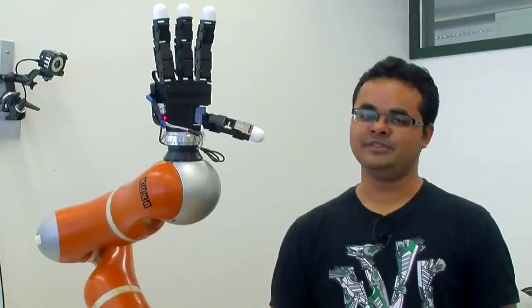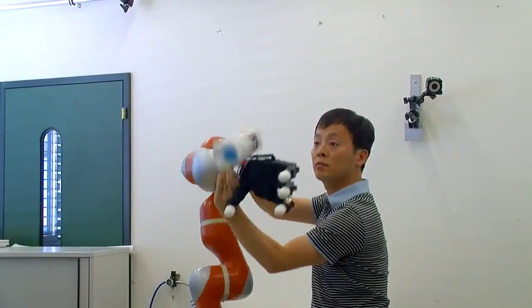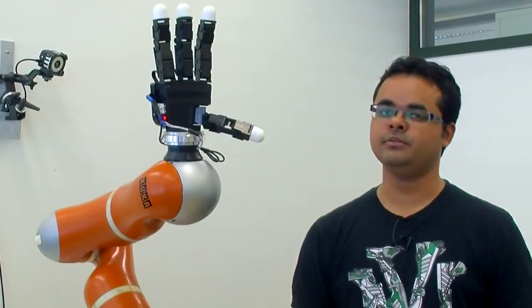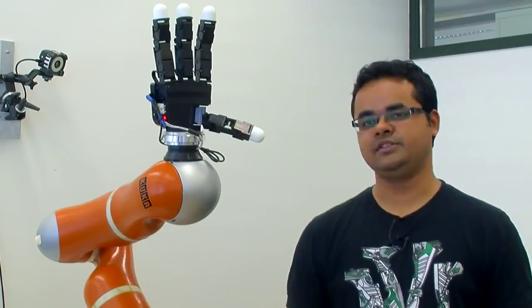We do not have to explicitly specify the task or the object's motion. The robot can just observe the task from a human and observe the object flying through the air a number of times to build a model of it, and then use this model for catching in real time.